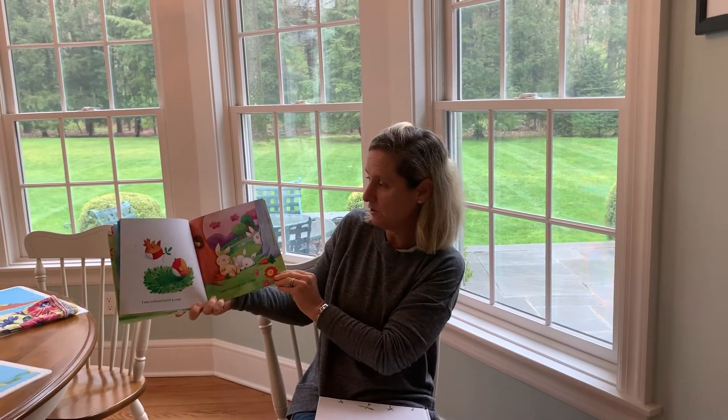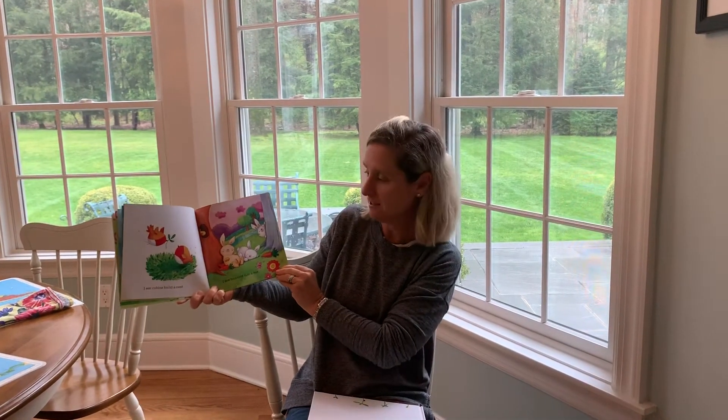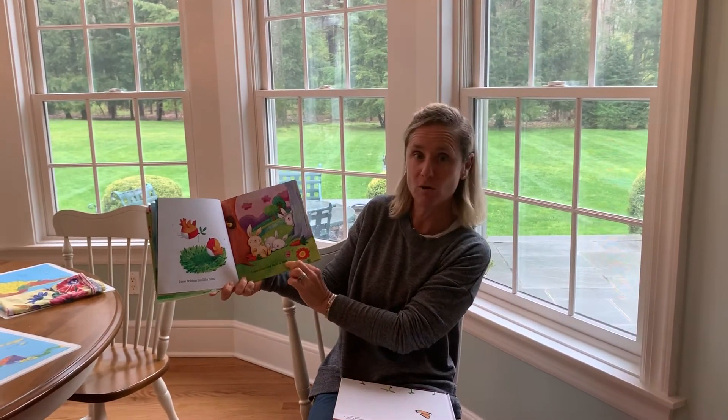I see robins build a nest. I see bunnies take a rest. Still looking for those rhyming words — nest and rest.